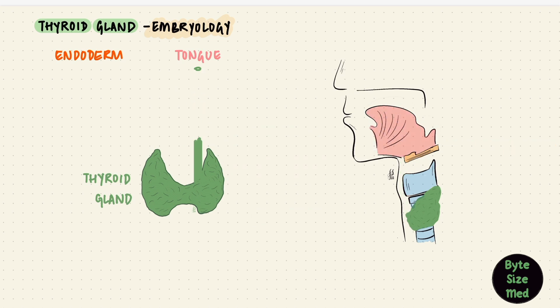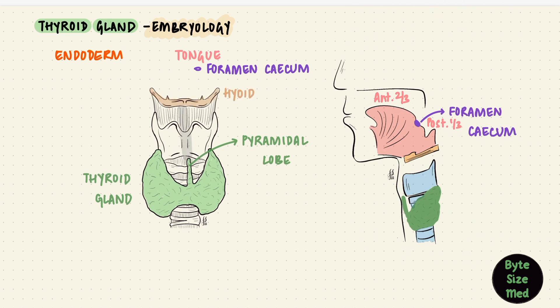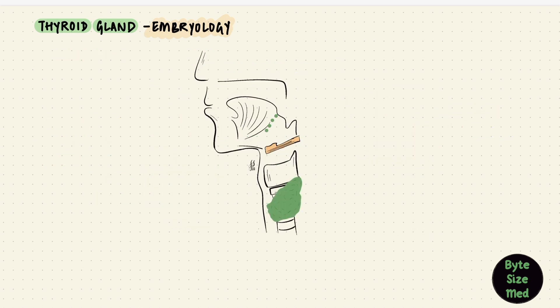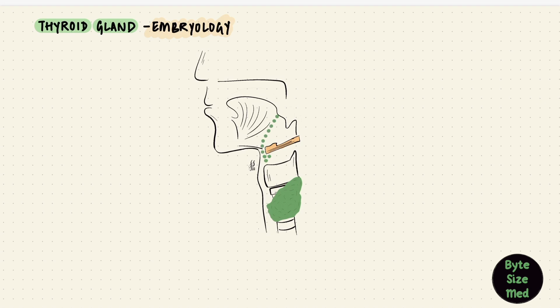The proximal opening of this duct near the tongue remains as a small pit after the duct is gone — this is called the foramen cecum, between the anterior two-thirds and posterior one-third of the tongue. Down near the thyroid gland, the pyramidal lobe is actually an extension of the gland along the path of the duct, usually from the isthmus. It is thyroid tissue, and it may be connected to the hyoid bone by a fibrous or fibromuscular band called the levator glandulae thyroideae. The thyroglossal duct should disintegrate, but sometimes it can remain in some locations — like just beneath the hyoid — forming a swelling called a thyroglossal cyst. And since the thyroid gland has to travel to reach its final position, sometimes things can go wrong — it might be anywhere along that path, and when it's not in its usual location, it's called an ectopic thyroid.